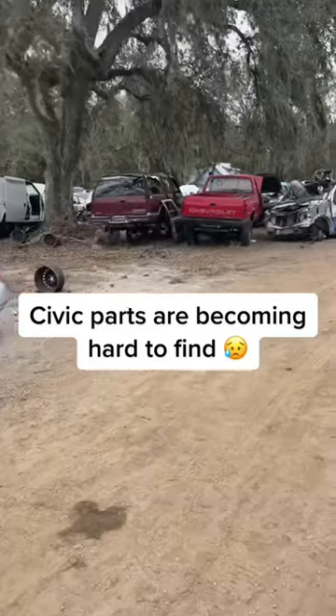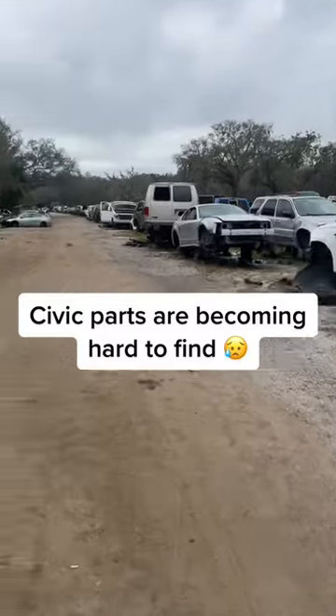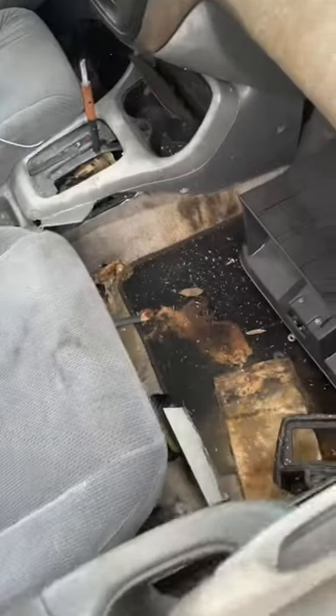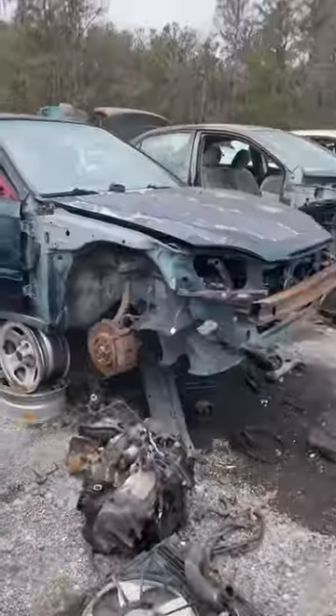Welcome back to the channel. Today I simply wanted to show you why it's so difficult to find Civic parts. I found my first Civic — let's see if we can find a clean carpet. So far it looks... yeah, we gotta pass on this one. The carpet's far too gone. Civic number two, let's see.